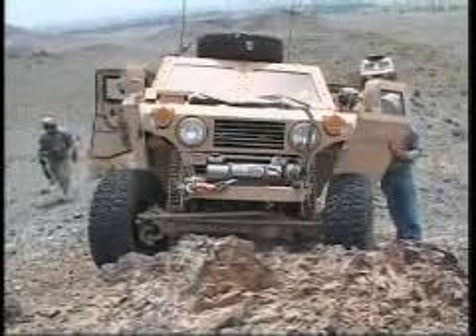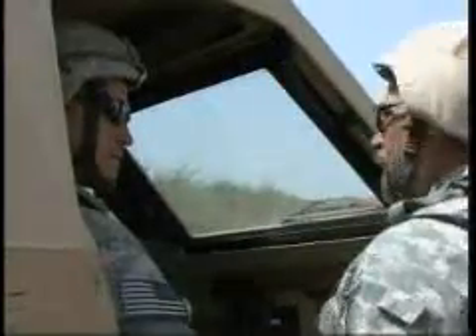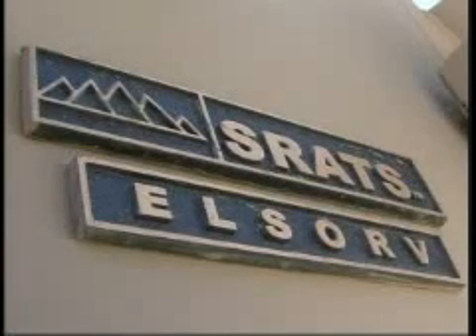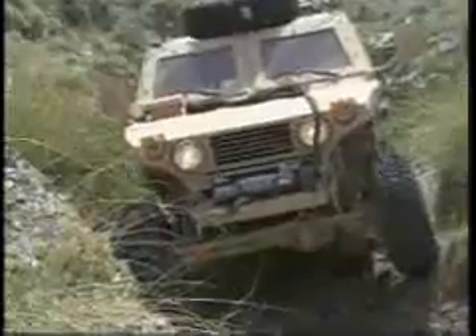Off-road vehicle designers from STRATS Incorporated are working with Command Joint Task Force Courageous soldiers in Afghanistan to evaluate a new military vehicle. The Enhanced Logistics Support Off-Road Vehicle, or LSORB, gives soldiers the ability to medevac and resupply troops in remote areas.